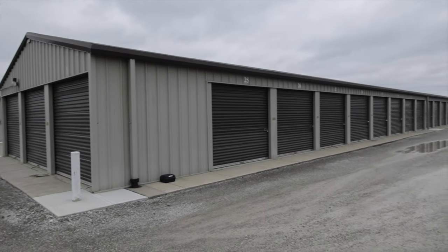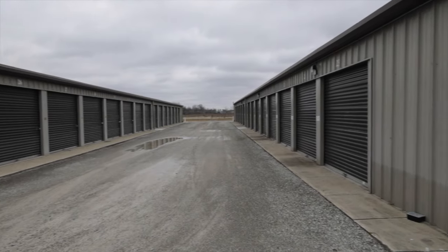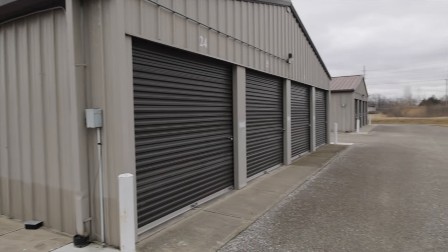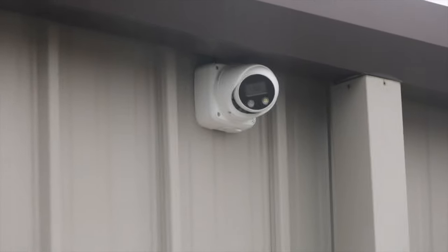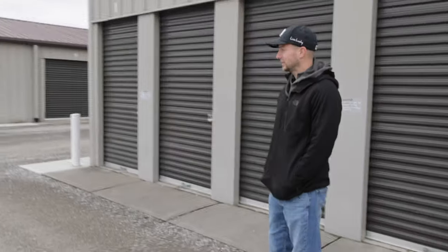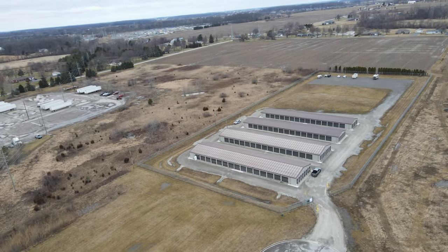On this one, did you do anything after you bought it to improve the value or make it better, or was it turnkey? This is pretty turnkey, a pretty nice facility. I did update the cameras, installed a new keypad and gate system, and added stone in the back, which was relatively significant. But otherwise the fence was here, the gate was here — yeah, it was pretty turnkey day one.